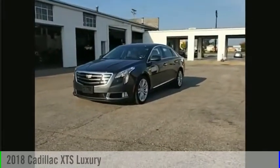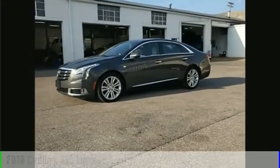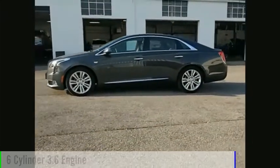We are pleased to show you the 2018 XTS. This vehicle is powered by a front-wheel drive, six-cylinder, 3.6-liter engine.